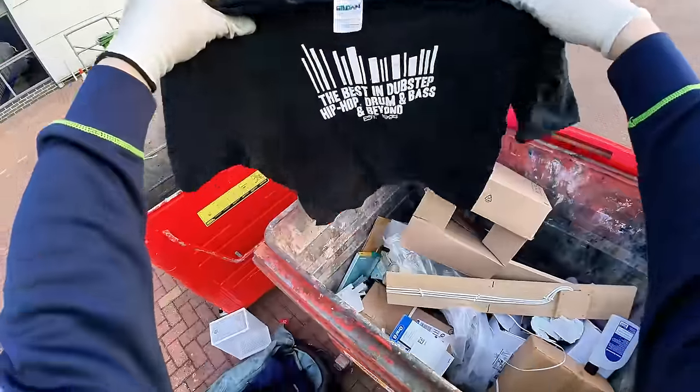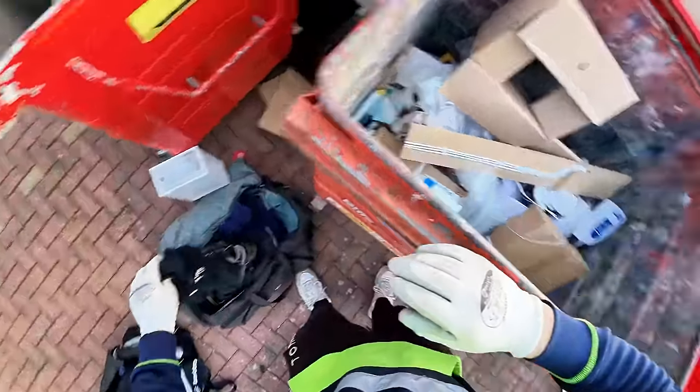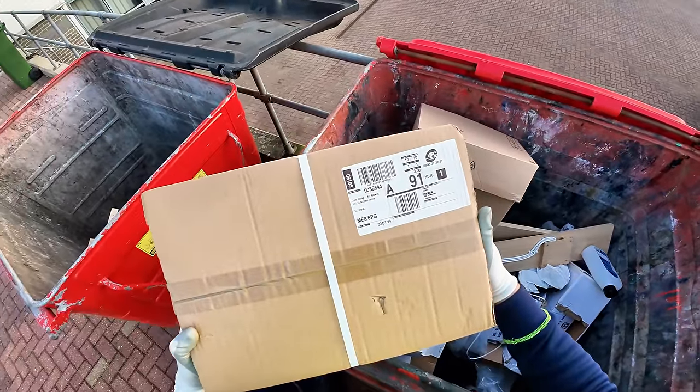We've got the best in dubstep and hip-hop. The Tuesday club. What is in there then? Cinch storage.